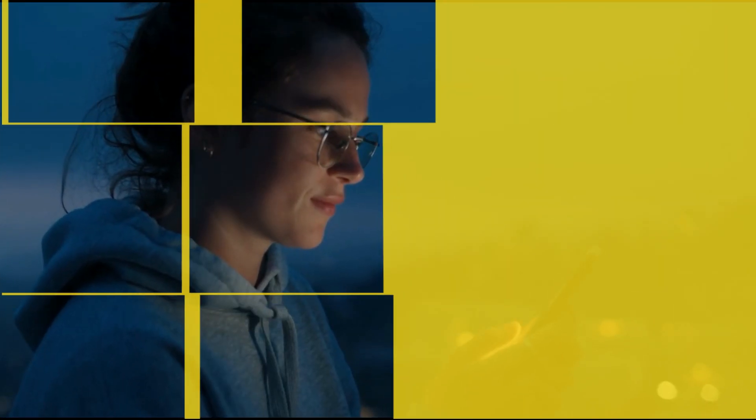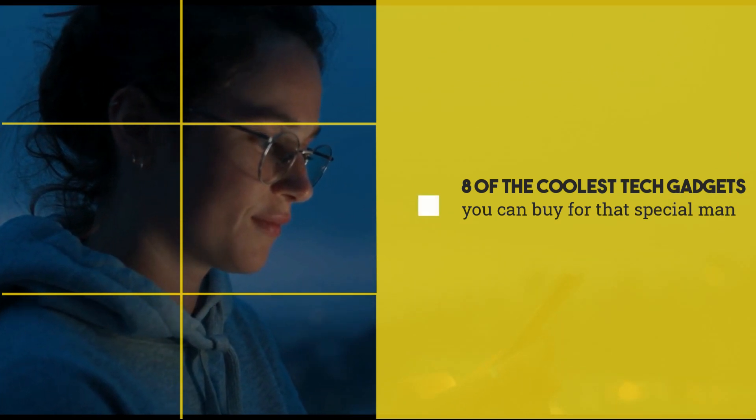Valentine's Day is just around the corner, and today we'll be showing you 8 of the coolest tech gadgets you can buy for that special man in your life. Let's go into the video!